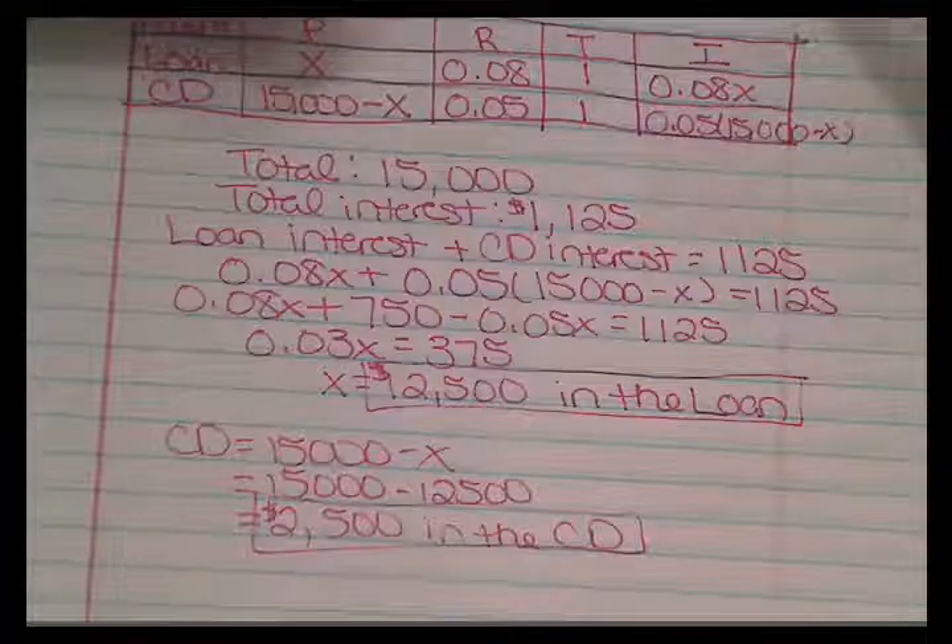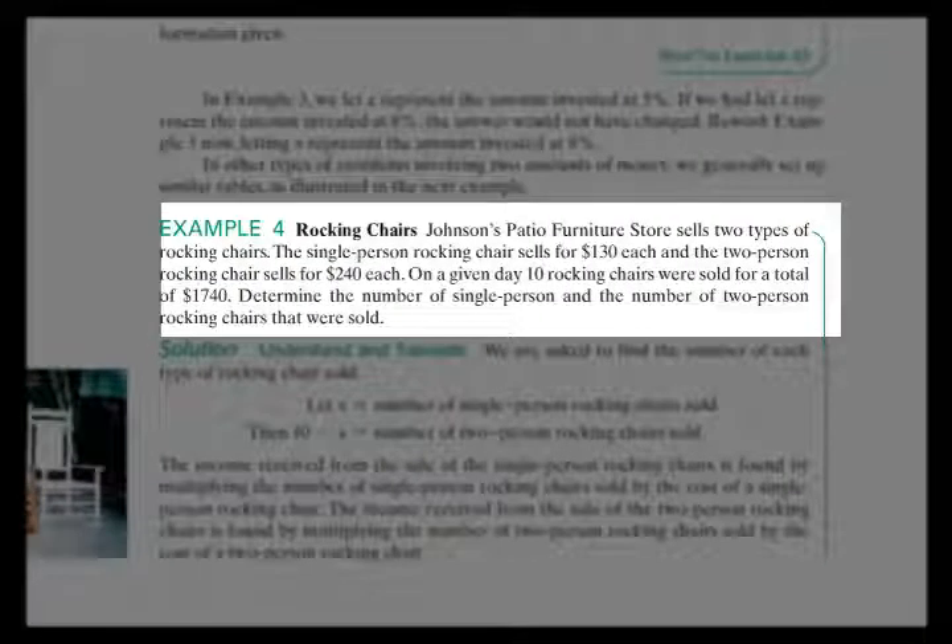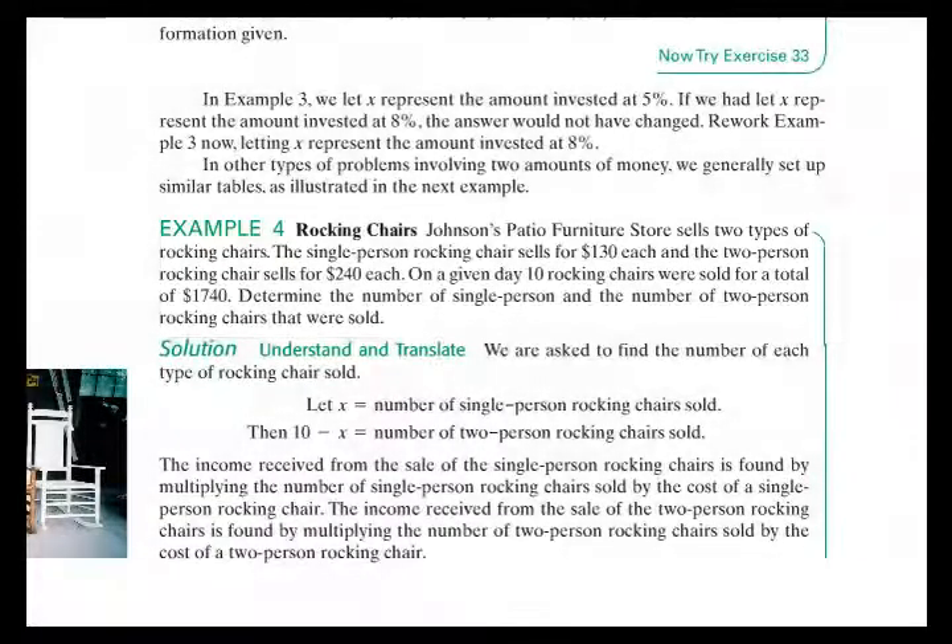Example 4 is on page 199 — a rocking chair problem. Johnson's Patio Furniture Store sells two types of rocking chairs: a single-person rocker for $130 each and a two-person rocker for $240 each. On a given day, 10 rocking chairs are sold for a total of $1,740. We need to determine the number of single-person and double-person rocking chairs sold each day.